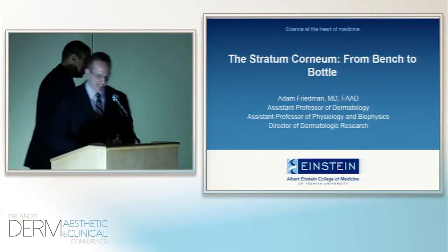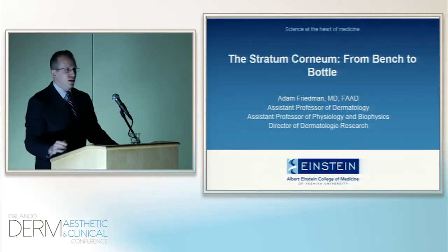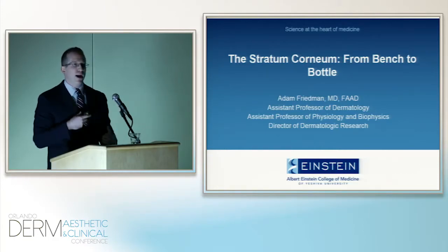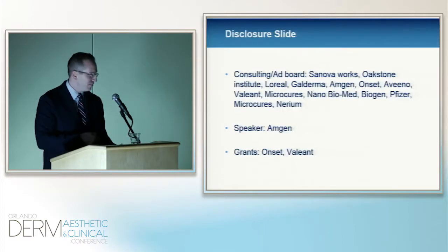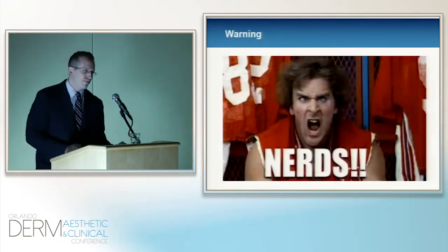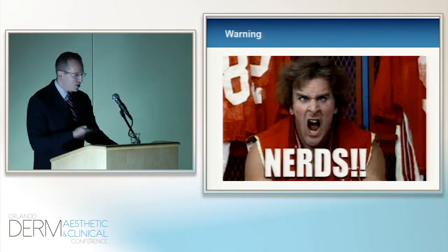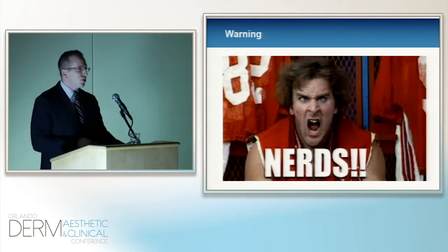Good evening, everyone. Thank you for joining us. I think those questions were a nice primer to the purpose of this talk. That purpose, simply put, is taking what we understand about skin physiology and really understanding where and how cosmetics — specifically moisturizers and soaps — are derived and developed. I'm going to start with a little bit of a warning: this is a basic science talk. It is going to be digestible, but it is basic science, so not for the faint of heart. As dermatologists, we do strive to learn more, to understand how diseases work, how medications work, so we have a little nerd in all of us.